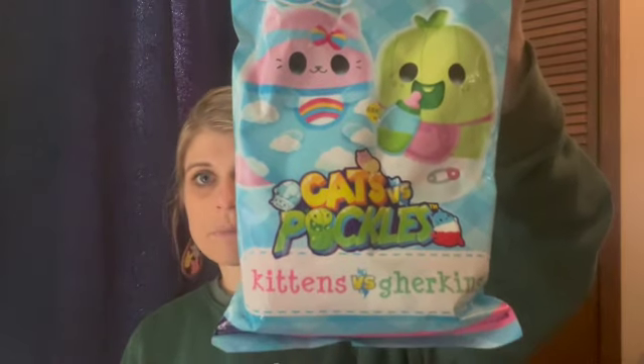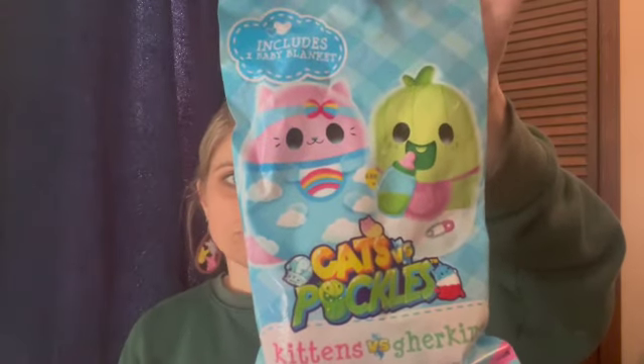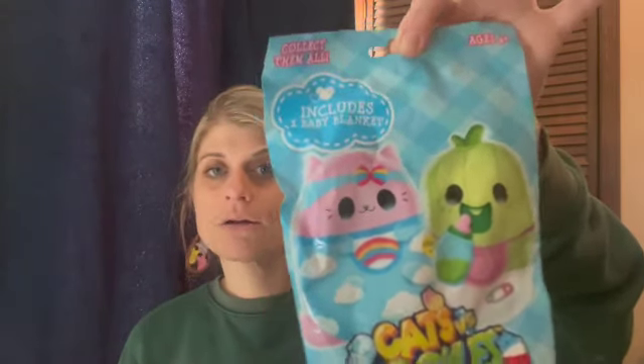I got these on clearance at Walmart — the Cats vs Pickles, specifically the Kittens vs Gherkins. She probably has honestly about 30 of these already; my mom got her a store box off Amazon for her birthday. This was three dollars, which was a good deal. She doesn't like the Kittens vs Gherkins as much as the regular Cats vs Pickles, but I think they're adorable.